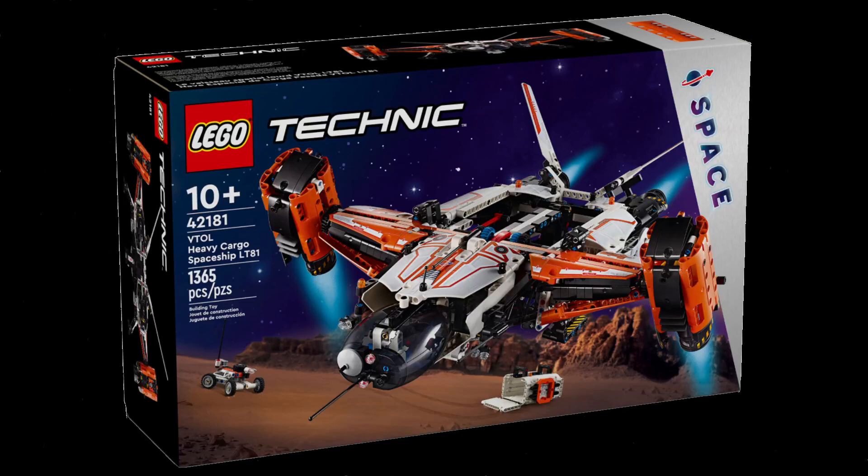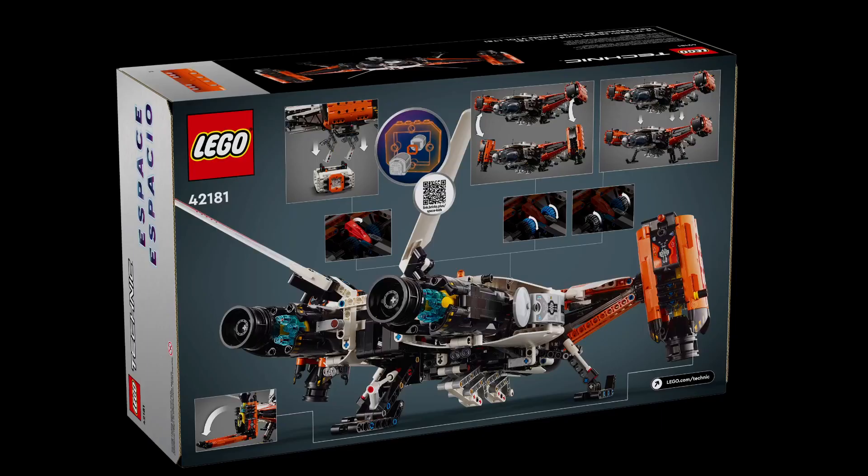What's up everyone? Welcome to our video. Today we are going to be talking about the VTOL Heavy Cargo Spaceship. The LEGO Technic VTOL Heavy Cargo Spaceship LT81-42181 is an intricate and impressive model designed for ages 10 and up. It boasts a range of realistic features and functions that bring the excitement of space exploration to life.